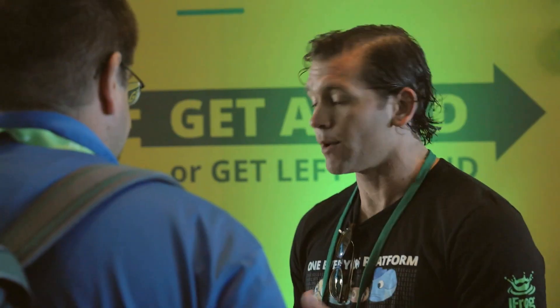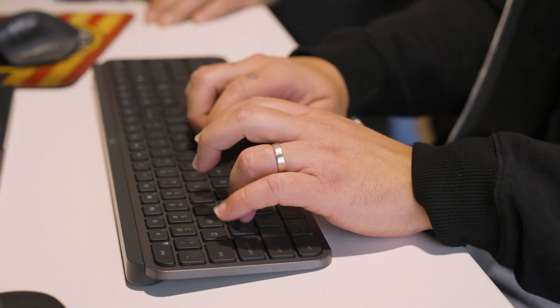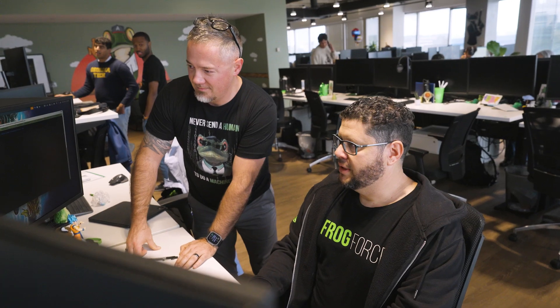A few on-prem customers asked us if Artifactory and some of our products were supported on Graviton. From there, our CTO team and architect team went and did a couple of tests. Off their initial tests, they realized that Graviton gave us a 10% improvement in performance as well as close to 20% in cost savings.